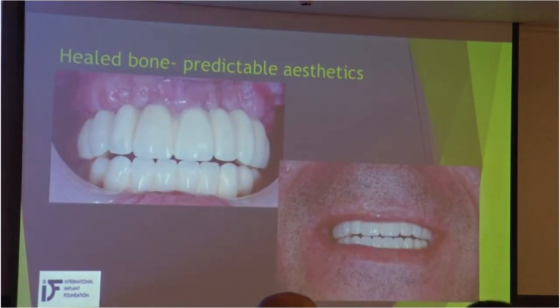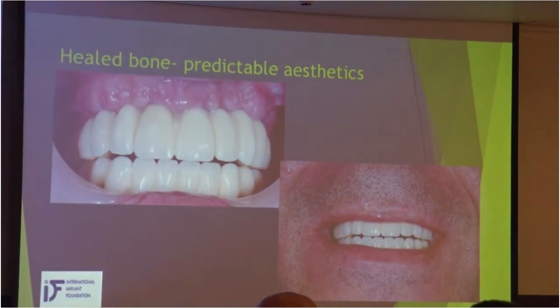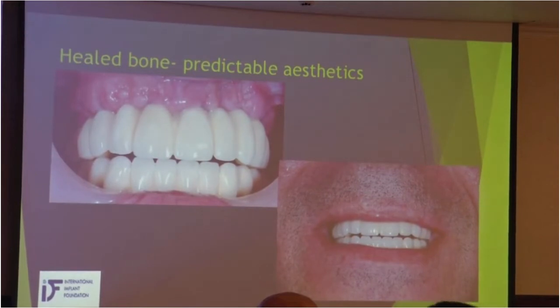In healed bone, we can use pink ceramic or we cannot use pink ceramic — this depends on the patient. Since the bone is healed, we don't expect any further changes. So aesthetics, more or less, is predictable — the results are predictable.